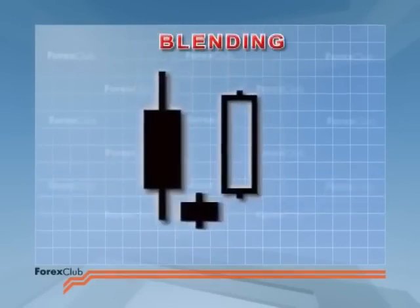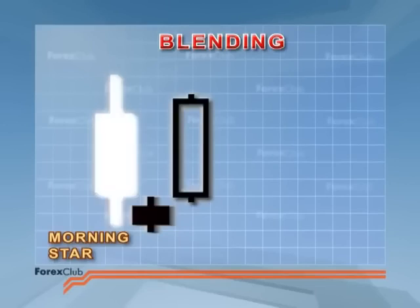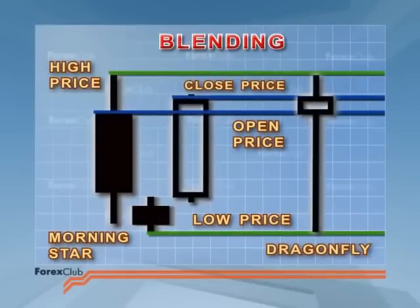One way of reading a multi-candlestick pattern is through blending — the idea is that you can make one candlestick out of a number by taking the open, close, high, and low from the group. So with this morning star, we take the open and the high from the first candle, the low from the star, and the close from the final candle. This gives us a dragonfly — or at least a hammer with a small body — over three time periods. In other words, it's a good reversal signal.